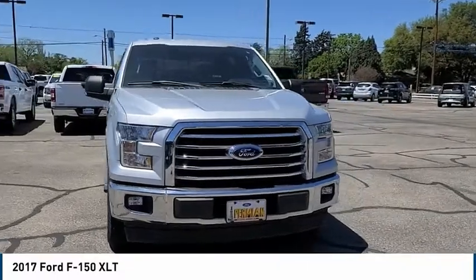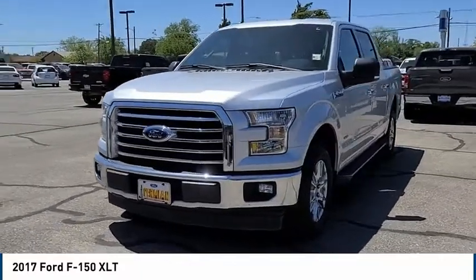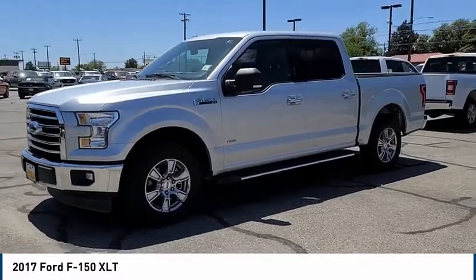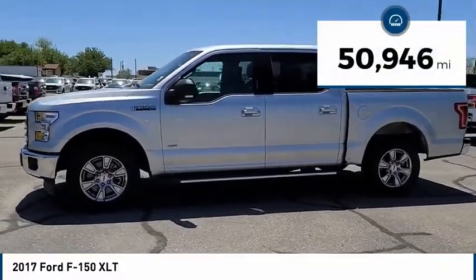Stop by and take a look at the 2017 F-150. A Ford F-150 knows how to handle any situation. It's built to follow orders, no whining. This vehicle has less than 55,000 miles.